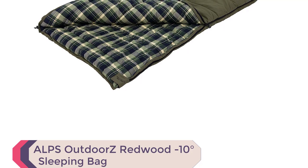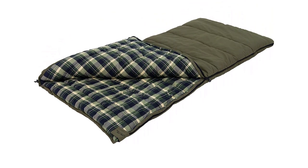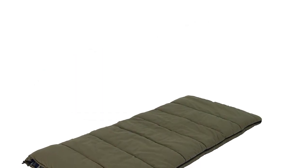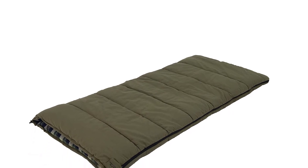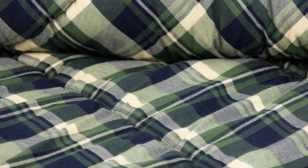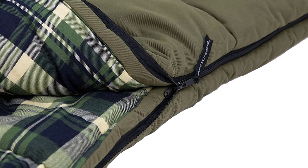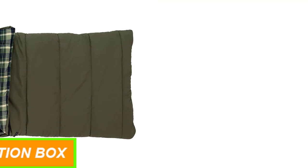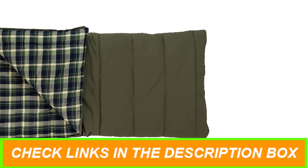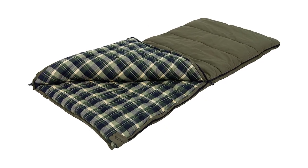Number 9: ALPS OutdoorZ Redwood Minus 10 Degrees Sleeping Bag. The ALPS OutdoorZ Redwood Minus 10 Degrees Sleeping Bag is the perfect solution for those who want a cozy and warm sleeping experience on their camping trips. The oversized rectangle bag features a cotton canvas outer layer and a 100% cotton flannel liner, ensuring maximum comfort and warmth. The two-layer construction eliminates cold spots, while the tech loft insulation keeps you toasty on even the coldest nights. With dimensions of 38 inches by 80 inches, the Redwood is spacious enough for you to move around freely. The bag is heavy-duty and comes with three webbing straps with quick-release buckles for easy transportation. The Redwood is minus 10 degrees rated, weighs 11 pounds 8 ounces, and the roll-up straps allow you to easily roll and compress the bag. It's no surprise that the ALPS OutdoorZ Redwood is one of the best sellers on the market.